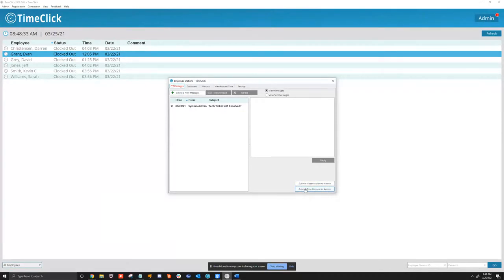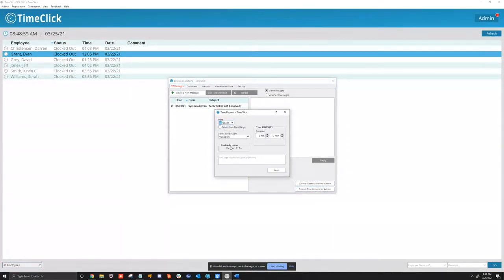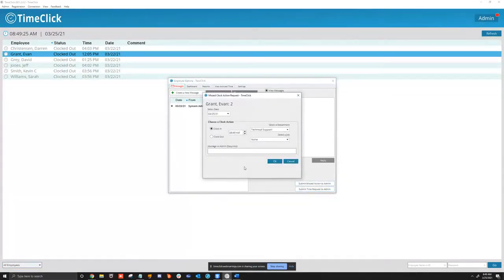Employees can also submit a time request — this is for PTO, vacation, sick time, etc. They go here, submit it, and the admin or department manager can approve or deny it. If approved or denied, the employee will be notified. When submitting for PTO or vacation, the system will show what hours are available if accrued time is set up. They choose a date range, duration, and can send a message to admin — like 'My family's going out of town, we'd like to take vacation.' The missed action form shows the department, job, and the action they missed.